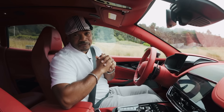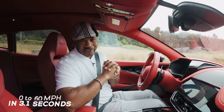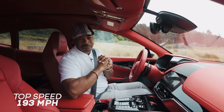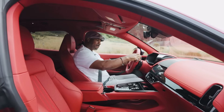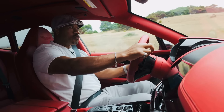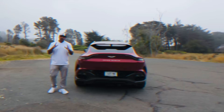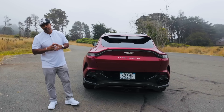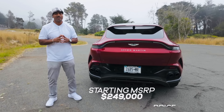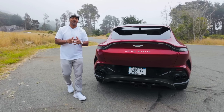Ultimately, the DBX 707 burns asphalt from 0 to 60 miles per hour in 3.1 seconds while topping out at 193 miles per hour. With a starting MSRP of $249,000, the 2025 Aston Martin DBX 707 can be yours. We'll catch you in the next episode — let's ride.